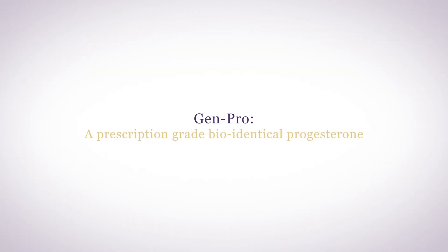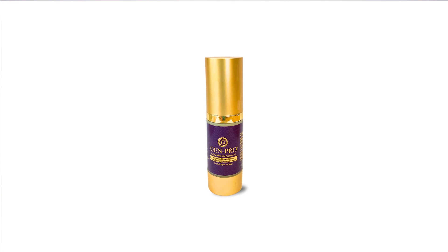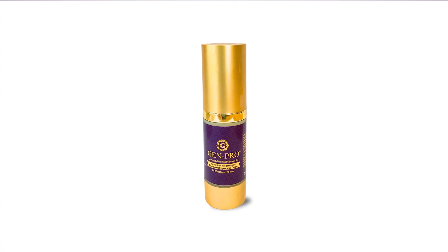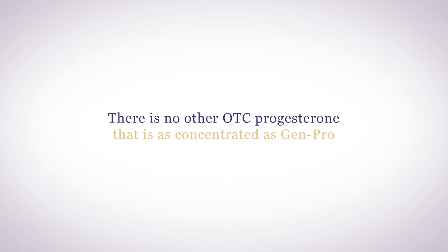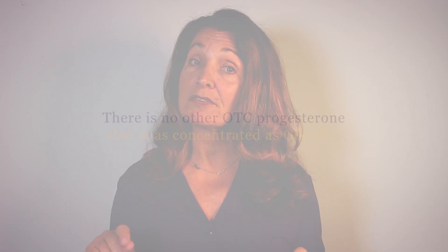In my menopausal patients, for the last 30 years, I've been using a prescription-grade, bio-identical progesterone now called Genpro. Genpro is a true transdermal in a liposomal base. With essential lemon oil, it smells amazing and absorbs incredibly well to balance menopausal hormones. There is no other over-the-counter progesterone that is as concentrated as Genpro. With 3,750 mg of progesterone per ounce, Genpro is cost-effective and highly effective for hormone replacement therapy.